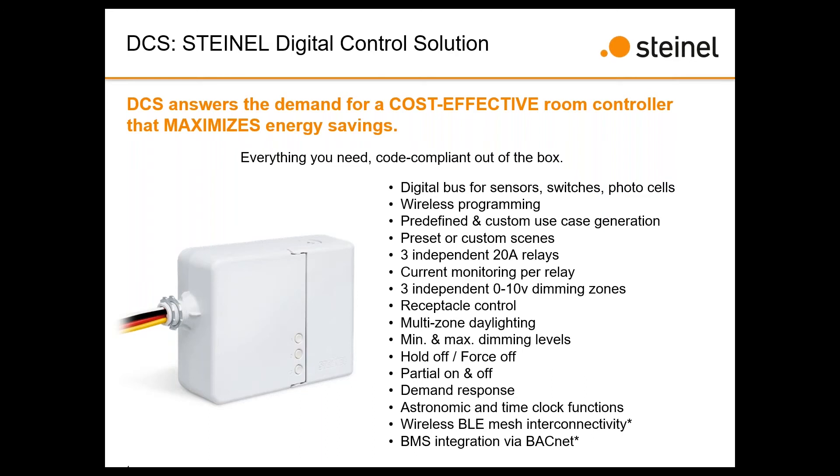Does the device have any battery backup to keep time correct in case of a power interruption? It does — it has a little coin cell battery within the device itself, so no additional batteries are needed.